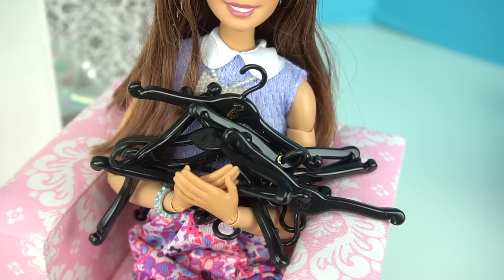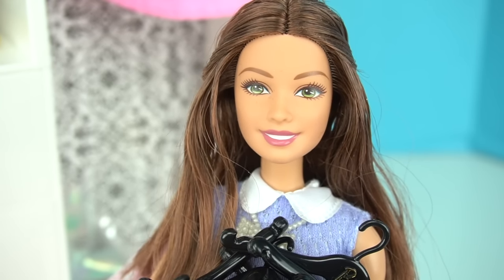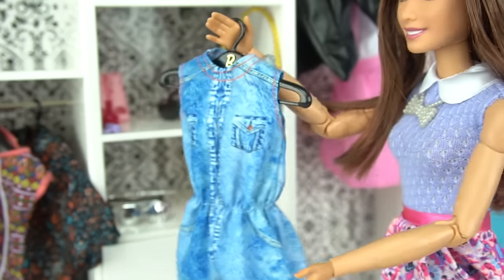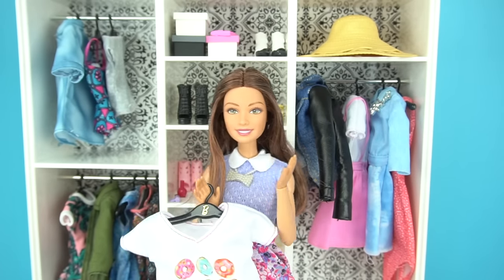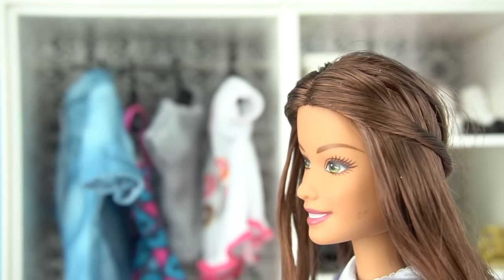We still have all these hangers, so I'm going to show you guys some of my favorite Barbie clothes items of the moment — starting with this black leather jacket, I love it, and this little jean romper. And of course my little donut top, because I love donuts — they're my favorite. It looks perfect.